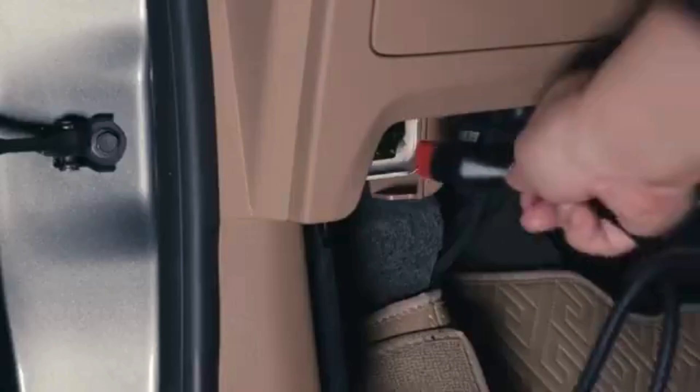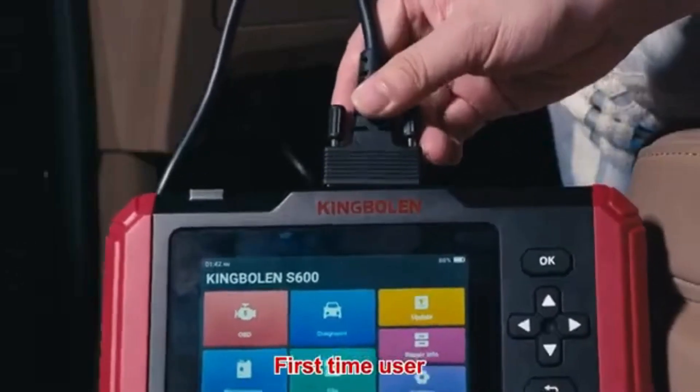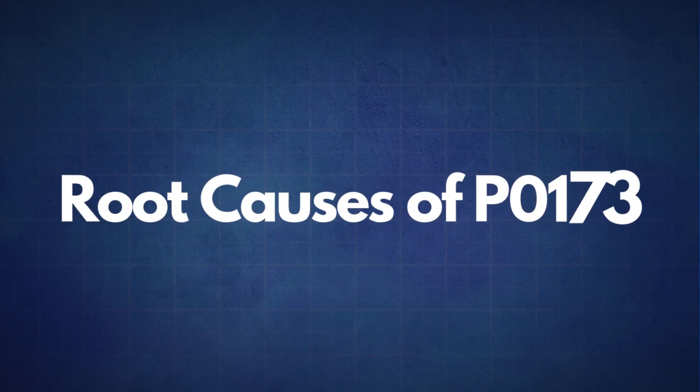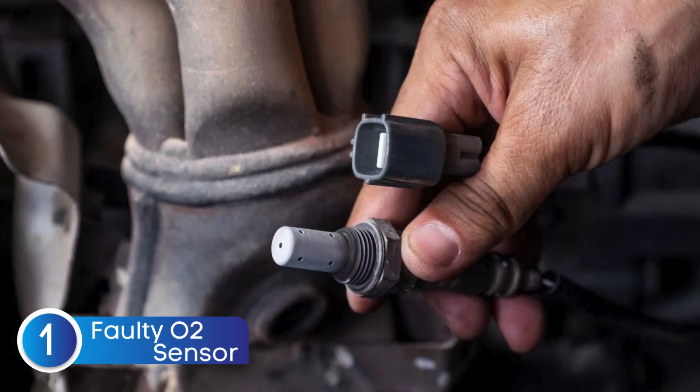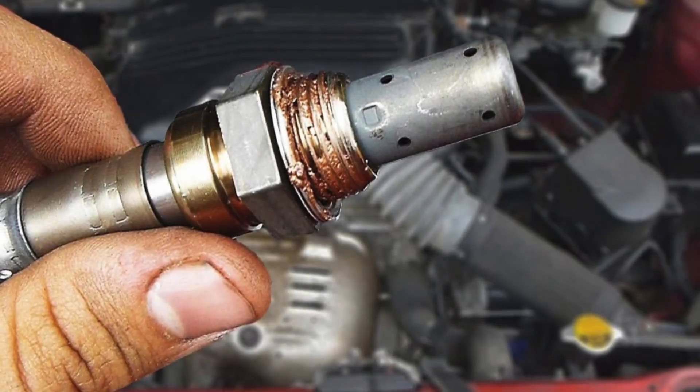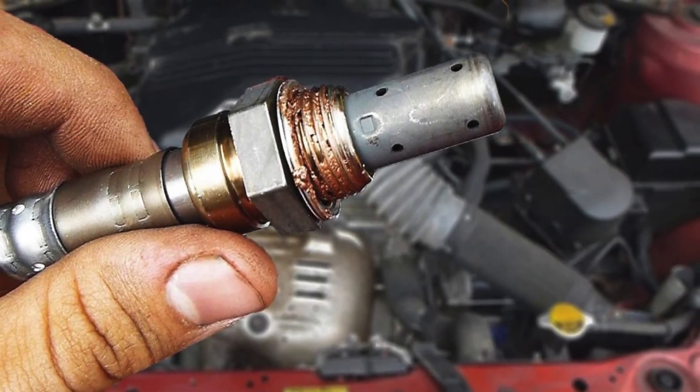If the P0173 code reappears, it's time to look into some common root causes of P0173. The first cause is a faulty oxygen sensor. Sometimes the oxygen sensor itself may fail due to wear or contamination.